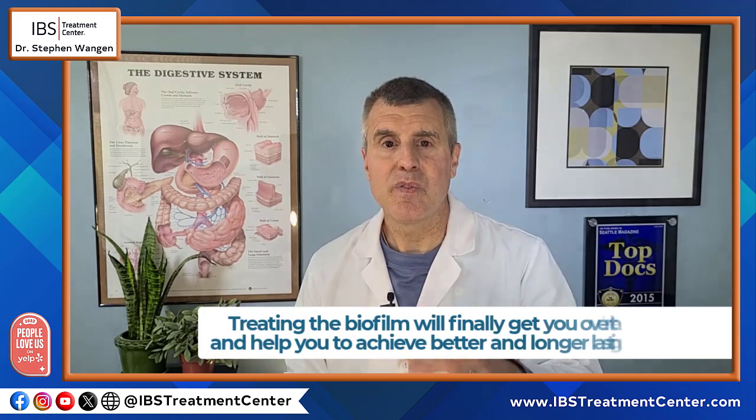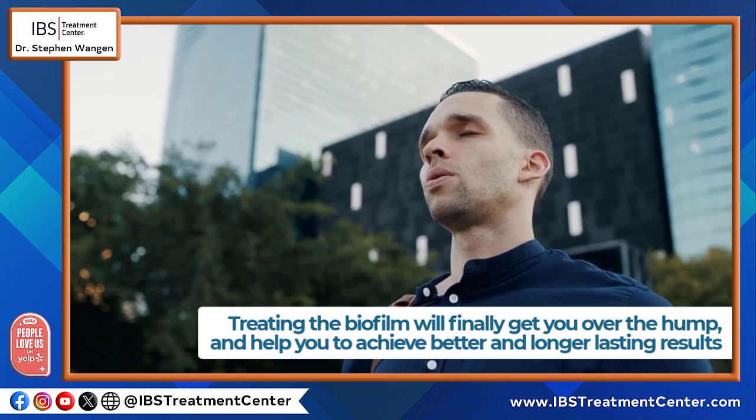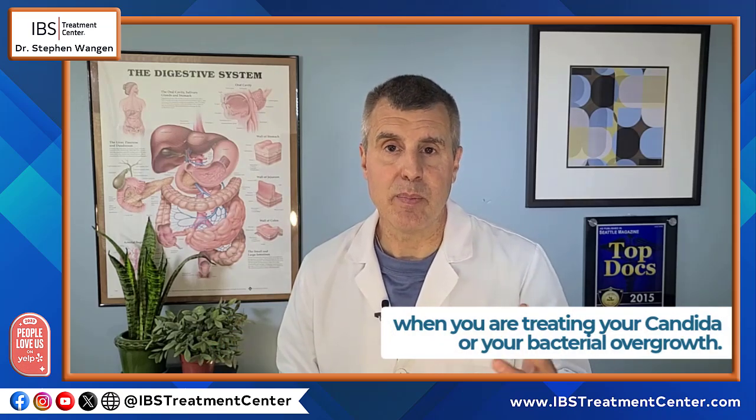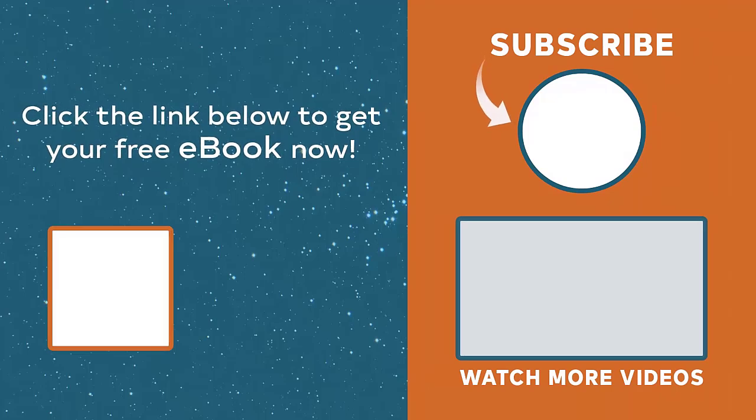Treating the biofilm will finally get you over the hump of the treatment you've been trying to do and help you achieve better and longer-lasting results when treating candida or bacterial overgrowth. I wish you the best of luck in your treatment. If you found this video helpful, please give it a thumbs up and subscribe to my channel for more valuable information about your health. Thanks for watching and have a wonderful day.